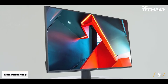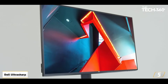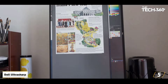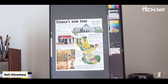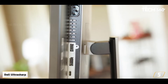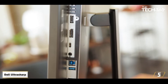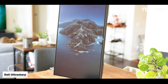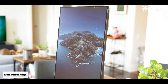Number 5: Dell Ultrasharp U3219Q. The best monitor for video editing for most people, the Dell Ultrasharp U3219Q has a great balance of creative features and price, making it an ideal choice for most video work. The 32-inch size gives you a big canvas for tools and to see your footage clearly, while 4K Ultra HD resolution means there's tons of detail. For color support, you're looking at 99% sRGB and Rec. 709 coverage, as well as 95% DCI-P3.